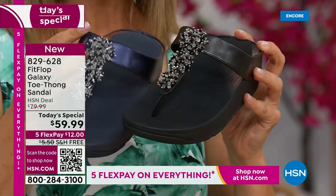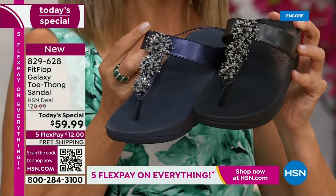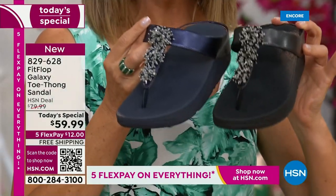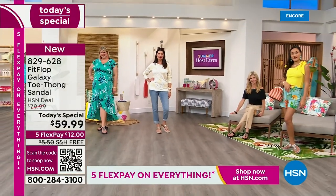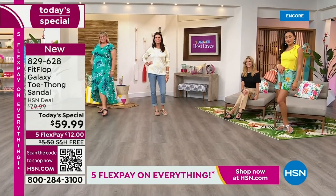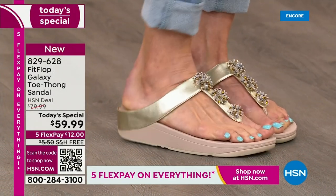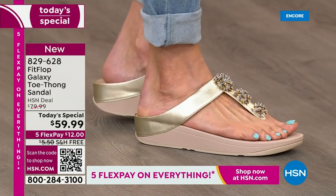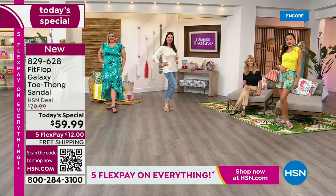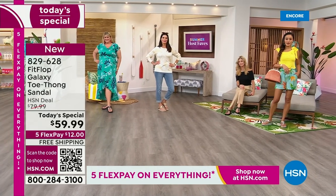This is a world-class comfort brand. You can find them all over the world. Here at HSN, we have something very special. I dare you to compare — the closest thing you'll find is the Roomba for $110. We can help you get this home for $12 a month. In honor of our Summer Host Fave event — 48 hours of nonstop shopping with your favorite hosts — we're not only giving you flex pay, but free shipping on this Fit Flop sandal.